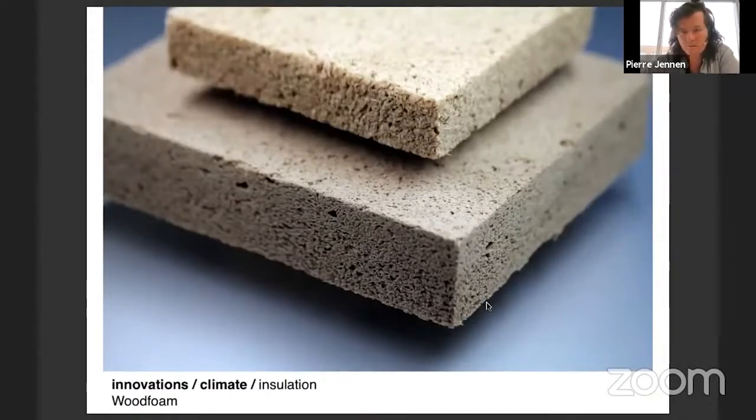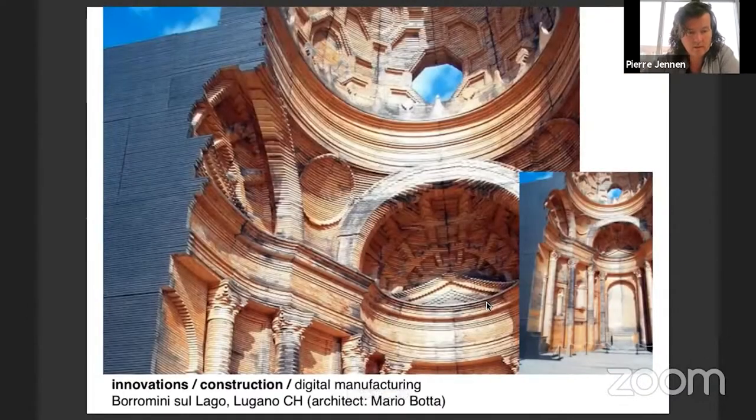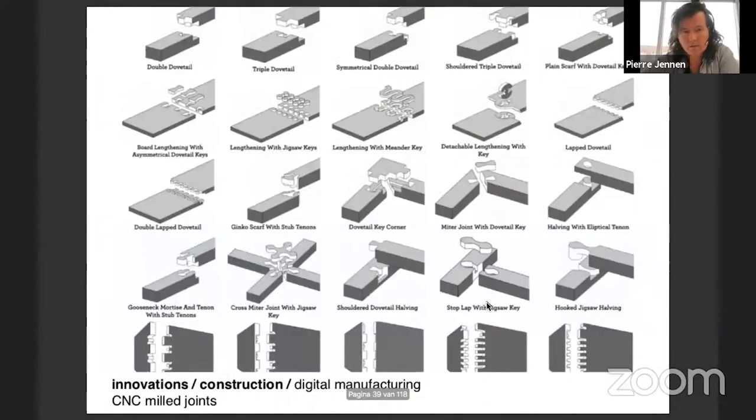Wood foam is being looked at, but also digital manufacturing. This beautiful structure was a stage for an outdoor opera, completely built in wood and CNC milled. It's a copy of the Borromini church.